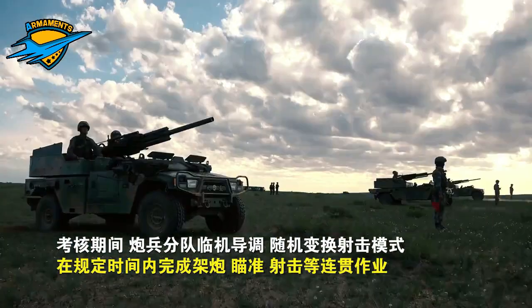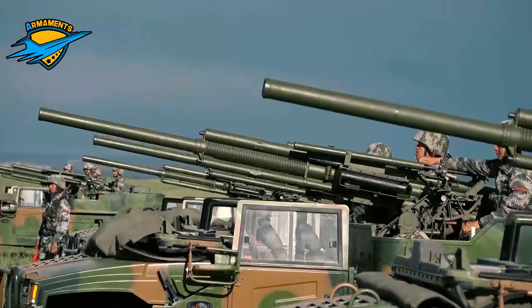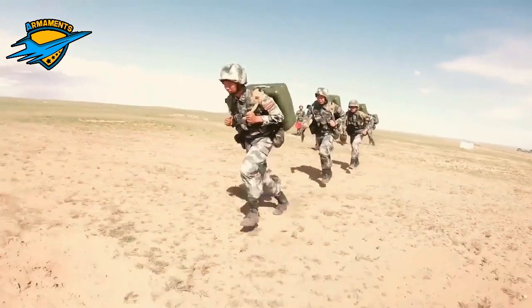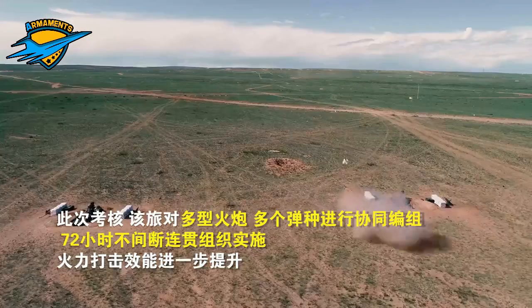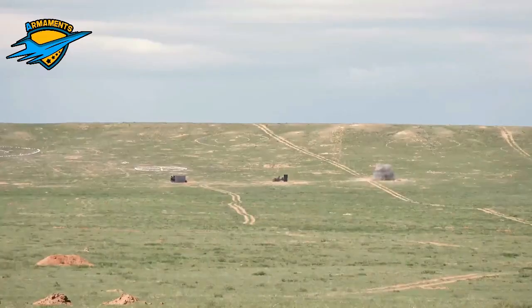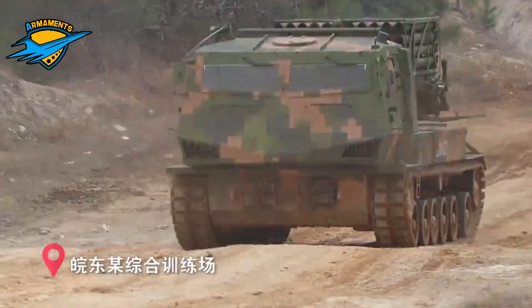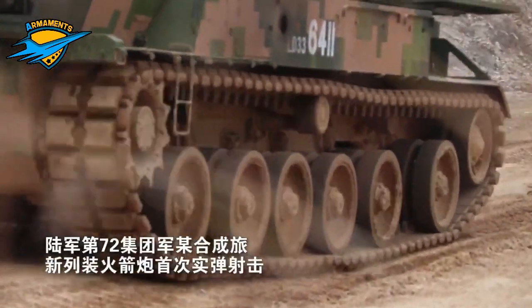Training tests the troops' ability to use firepower under extreme conditions. The army moved thousands of miles to the Gobi Desert for these exercises.